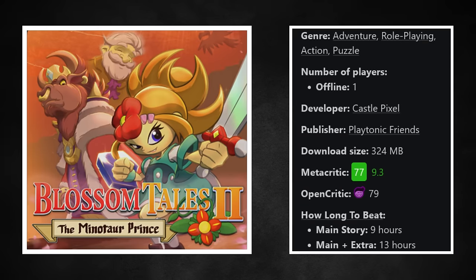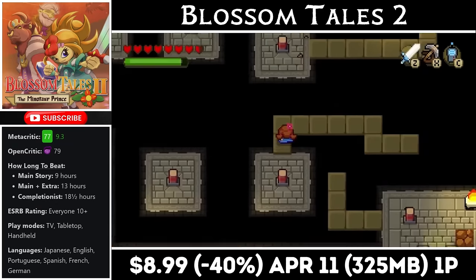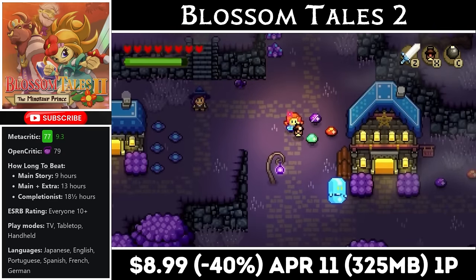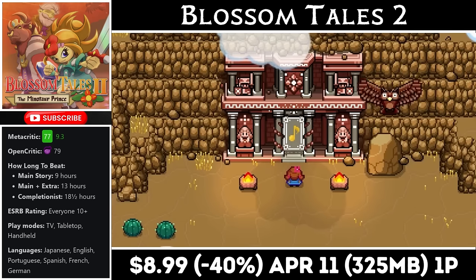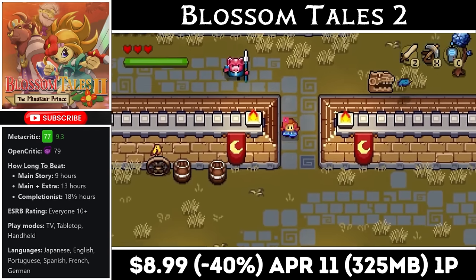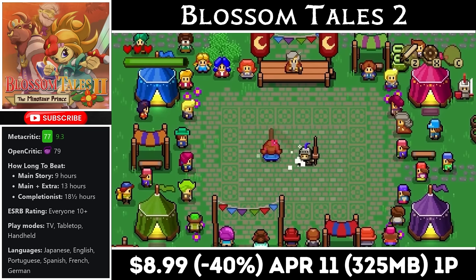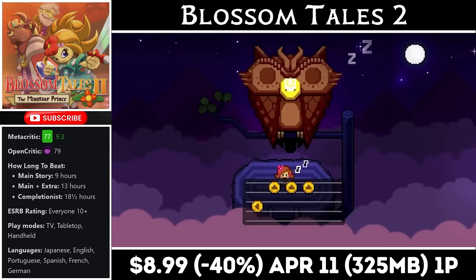Blossom Tales 2 is an incredible top-down Zelda-like adventure title. It's a single-player outing and gives players an even more expansive world to explore. It has a download around 325MB and should last about 10-15 hours. The way these games tell the story is always interesting — fun dungeons, tight controls, enjoyable combat, and fans of older Zelda titles will recognize many of the gadgets and items. I highly recommend this game. It's a steal at just $8.99, marked down to an all-time low, and the deal ends on the 11th.